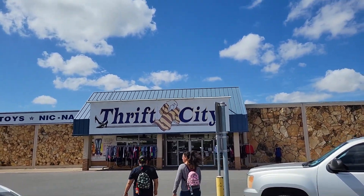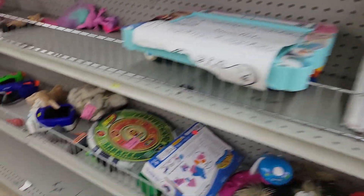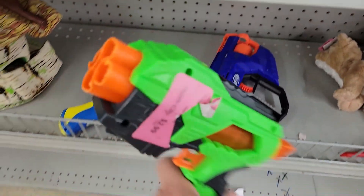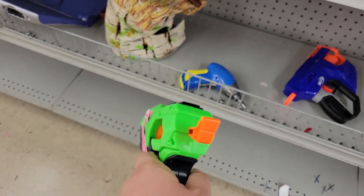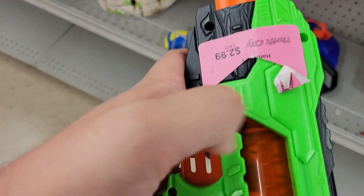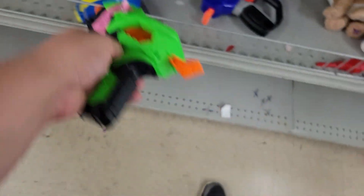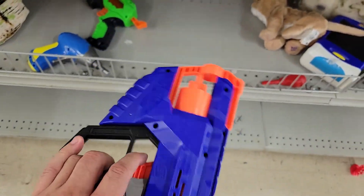Hey guys, Bots and Blasters here, another episode of Nerf thrifting. I'm at Thrift City with my sister and my girlfriend looking around. Found a Spring Fire for $2.99 — not a bad deal. It can handle a pretty beefy spring upgrade, but the tag was kind of messed up so I didn't need it. I have one already, and of course this Scout which has been here forever. I was actually tempted today but no price on it.